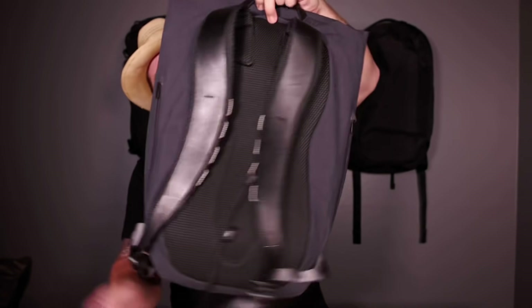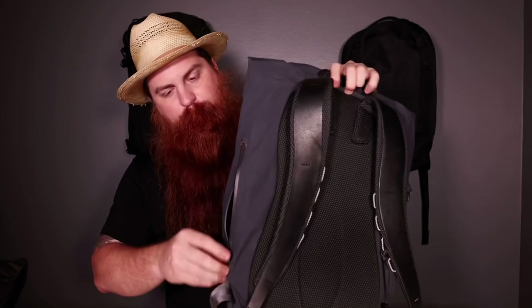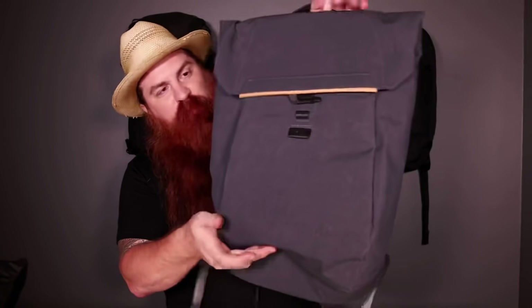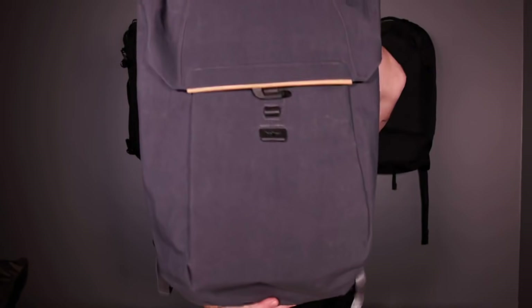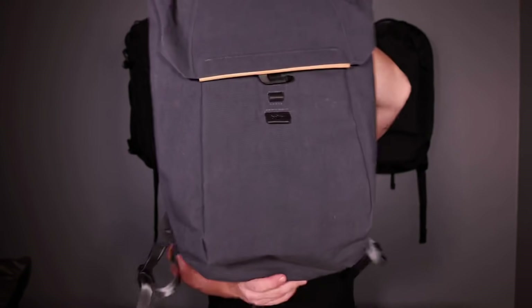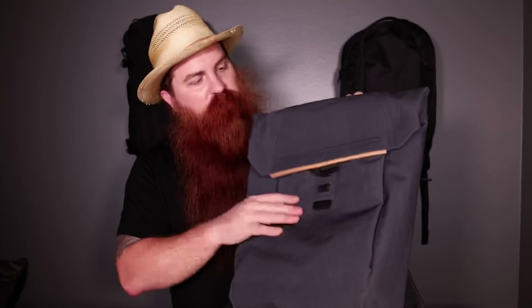I love this bag. I've traveled with this bag, I use it every day. I'll go to a design meeting with this bag and travel internationally with it. I can't wait to travel with this one again.